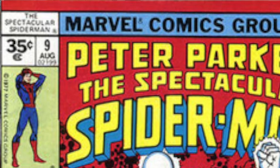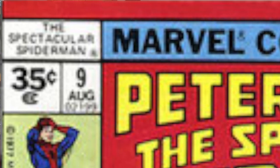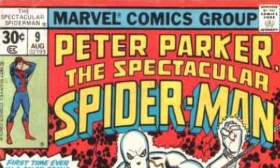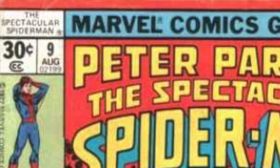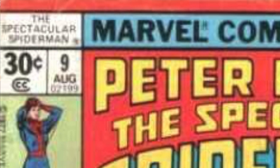There is also something called a Type 1A price variant. A Type 1A price variant is a comic that is produced to be sold outside of the United States. The books sold in the UK, for example, are identical to those sold in the US with the exception of the price.